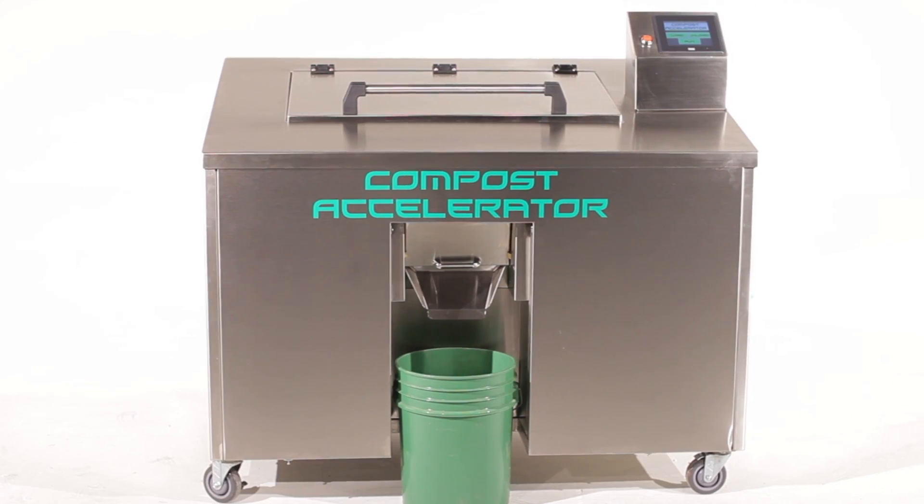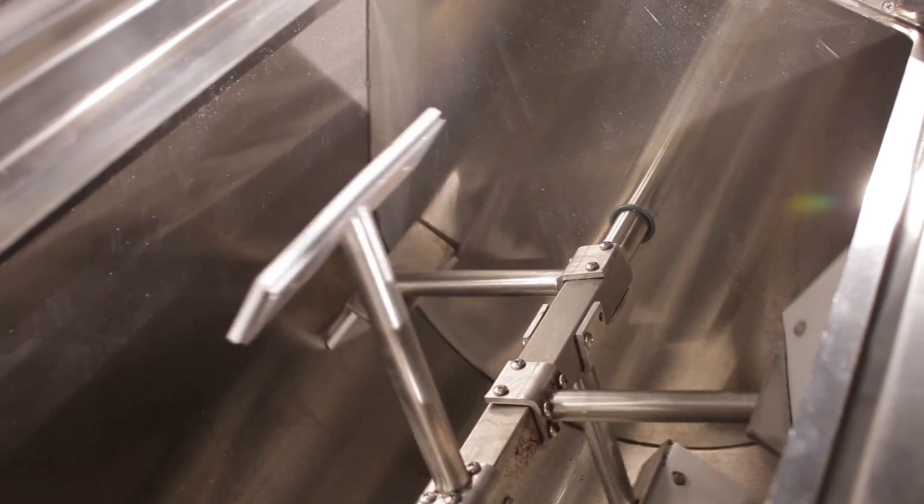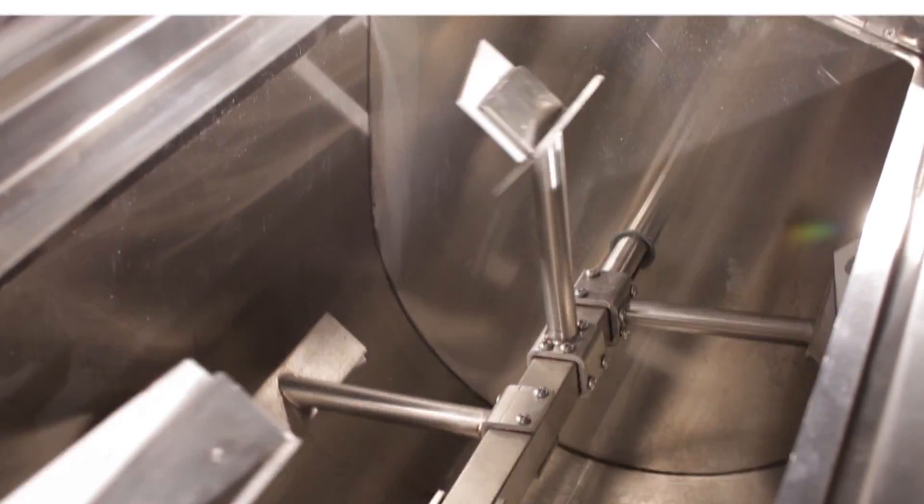The Compost Accelerator is about the size of a six-burner range and dehydrates organic food waste using an efficient, environmentally sustainable process.